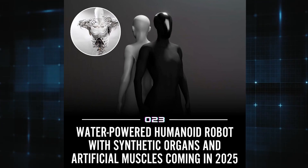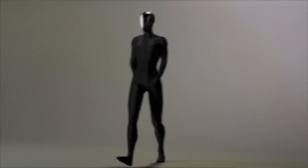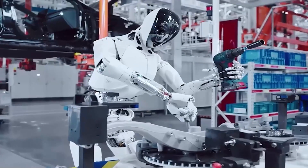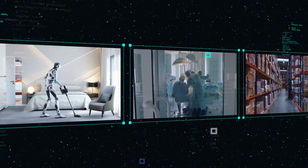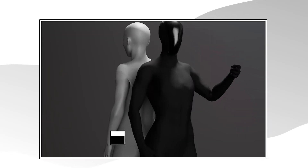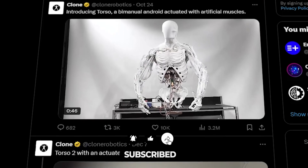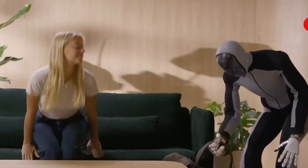Clone Alpha is more than just a robot — it's a vision of what the future of robotics could look like. By combining water-powered muscles, human-like design, and advanced AI, Clone Robotics has created a machine that doesn't just mimic humans, it feels human. While there's still a long road ahead, the potential applications are staggering — from homes to hospitals, factories to warehouses, this biomimetic AI humanoid could reshape how we live and work. As the first 279 units roll out, the world will be watching closely. If Clone Alpha delivers on its promises, it could mark the beginning of a new era, one where robots don't replace us but work alongside us, improving our lives in ways we're only beginning to imagine.